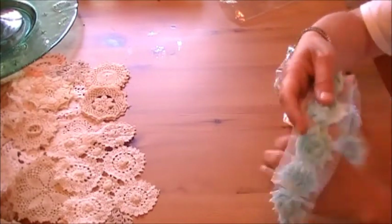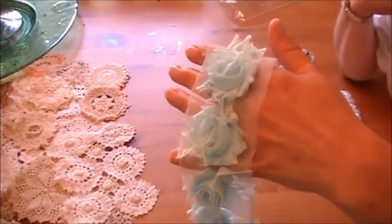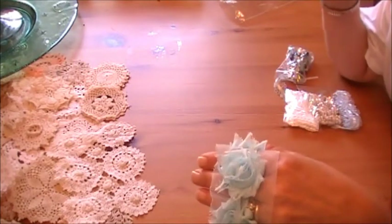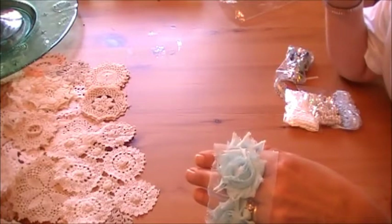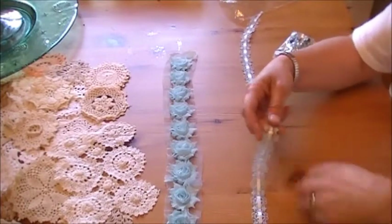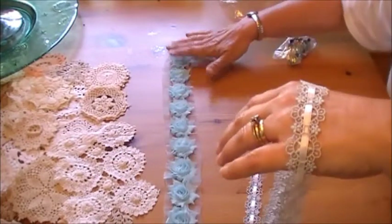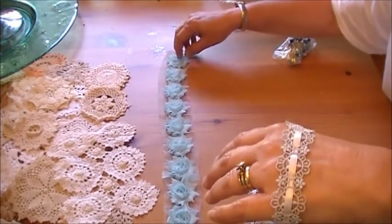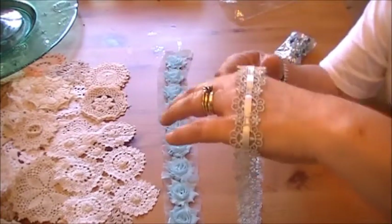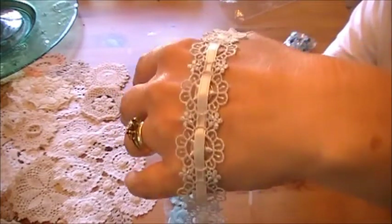I just laid it all out in the interest of time because I do have to go to work a little bit later. I've got this one, this one, and this one, which was Blue Lagoon. And as soon as I saw it, I knew I had to have it because there is a project that I have in my mind. It will probably be the first large project I work on once I have some time in a couple of weeks. It is absolutely stunning.